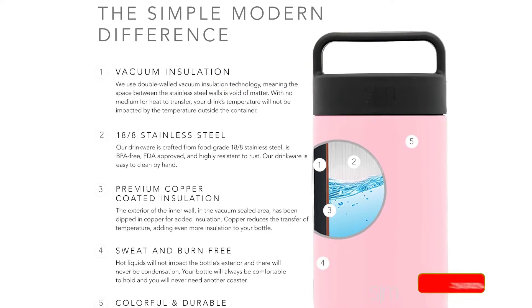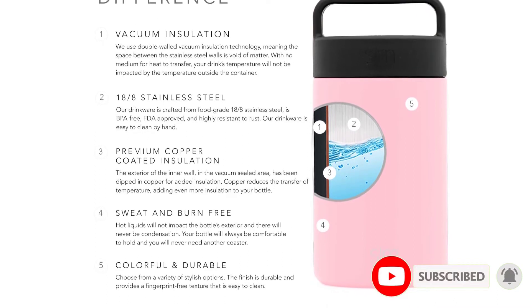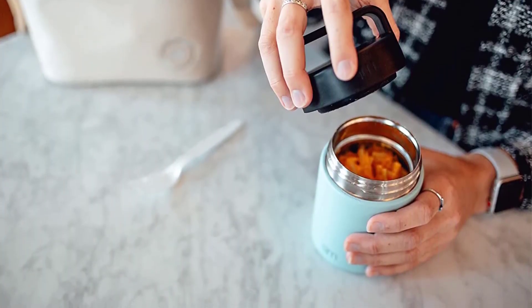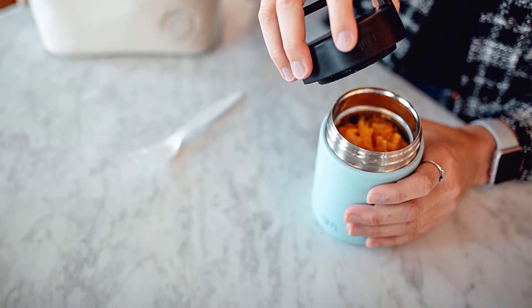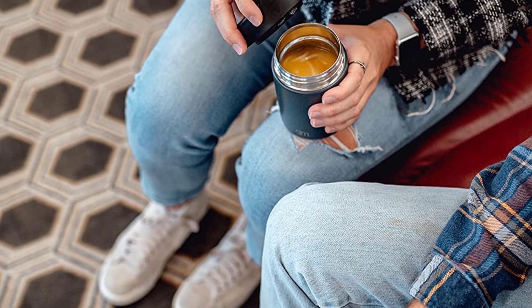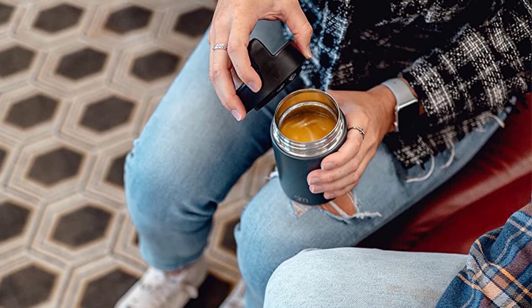Capacity: 16 ounces. Heat retention: up to 4 hours. Cold retention: up to 10 hours. We like: stylish, rust-resistant stainless steel, easy to clean. We don't like: may be prone to scratches on exterior. Our experts say: if you happen to be in a snowy situation after you've consumed your hot thermos items, fill it with clean snow — the residual warmth will help melt it, ensuring you have more water at the ready.